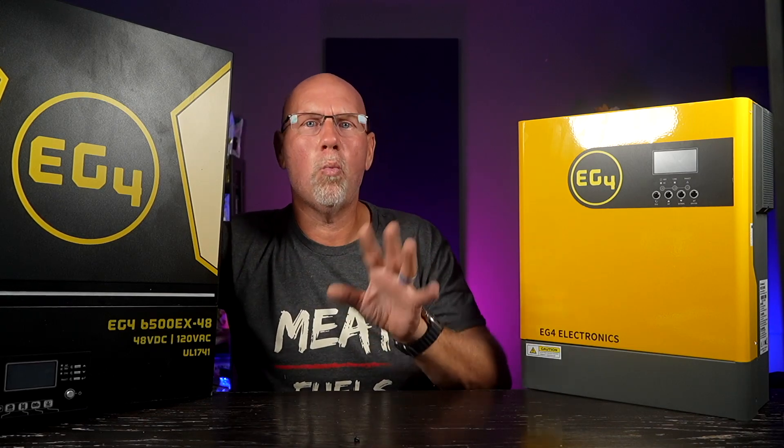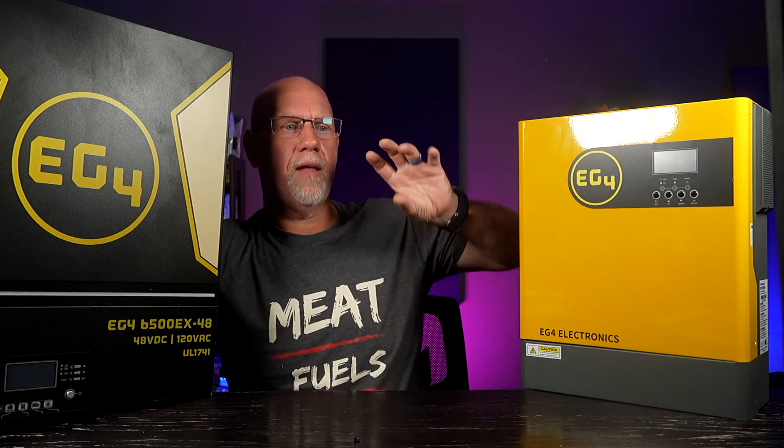Originally I was going to use the Victron MultiPlus, and I couldn't decide on batteries — Battle Born, Victron — until I came across these units. These are all-in-one systems. If you've watched videos on people upgrading their RVs, they generally have the Victron MultiPlus or a different inverter, plus a separate solar charge controller and a lot of different things. But these two inverters do everything in one unit, and that's why this installation is going to be ridiculously easy.